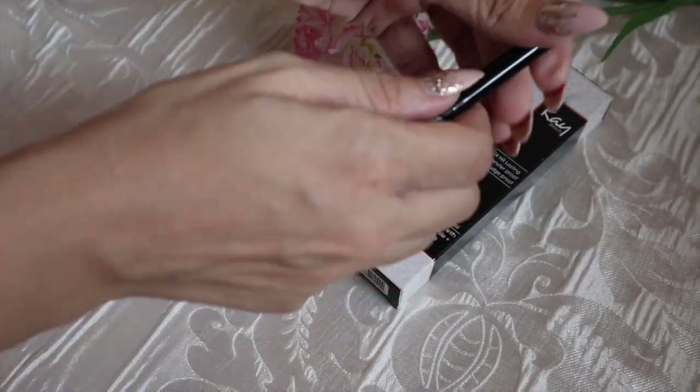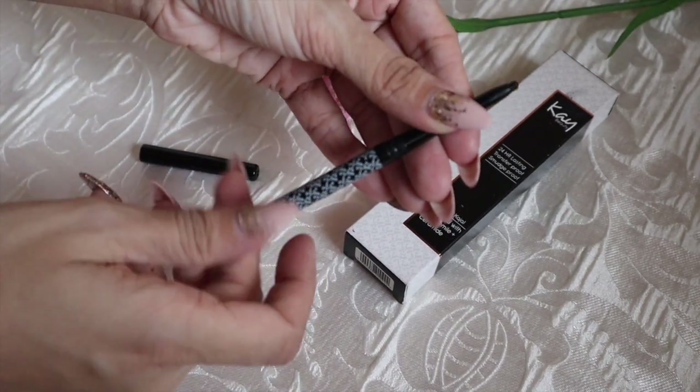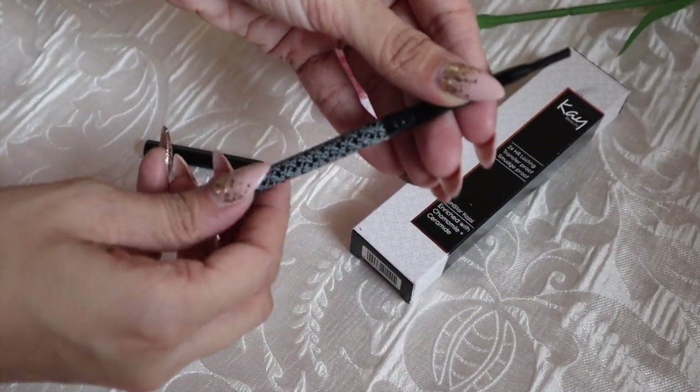Moving on to the review — this one is called Spade and it is priced at 249 rupees. You get 0.35 grams of product, and it comes in a twisted casing. The mechanism works really smoothly. This kajal is enriched with chamomile and ceramide, and it is paraben-free, cruelty-free, and vegan.